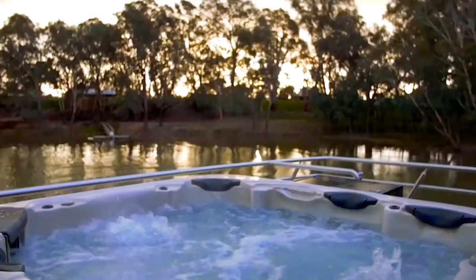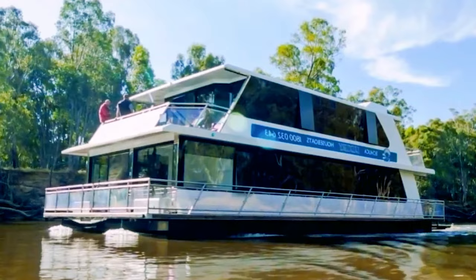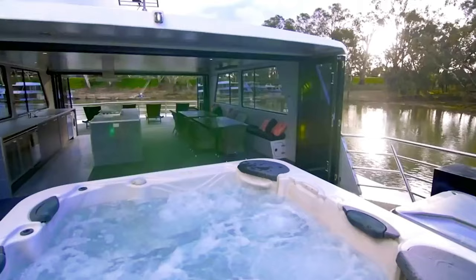It even has outdoor heaters just in case it gets a little too cold for your liking. Rental pricing depends on the season, with a three-day excursion running from around $2,300 to $5,400.